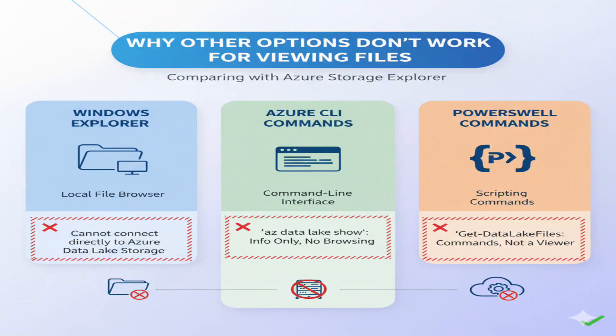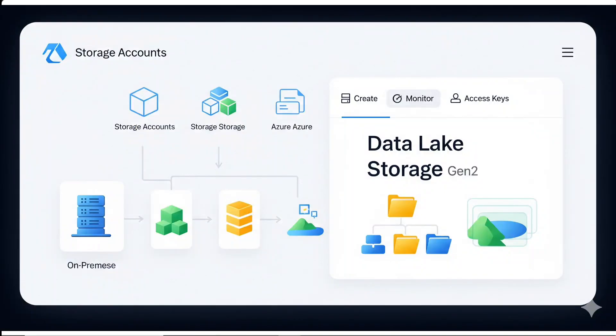Let me explain why the other options don't work for viewing files. Windows Explorer is your local computer's file browser — it can't directly connect to Azure Data Lake Storage in the cloud. AzDataLakeShow is an Azure CLI command that shows information about the Data Lake account itself, but doesn't let you browse and view individual files. GetDataLakeFiles appears to be a PowerShell command, but the question asks how to view files, not run commands. Remember: Azure Storage Explorer (Data Explorer) is your go-to GUI tool whenever you need to visually browse and manage files in any Azure Storage service, including Data Lake Storage.